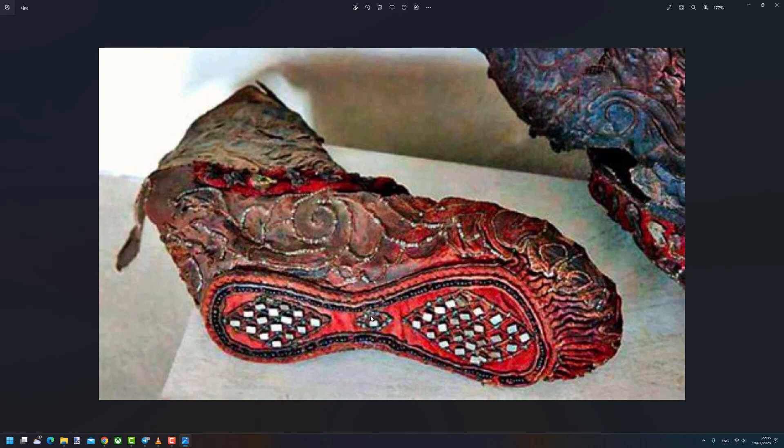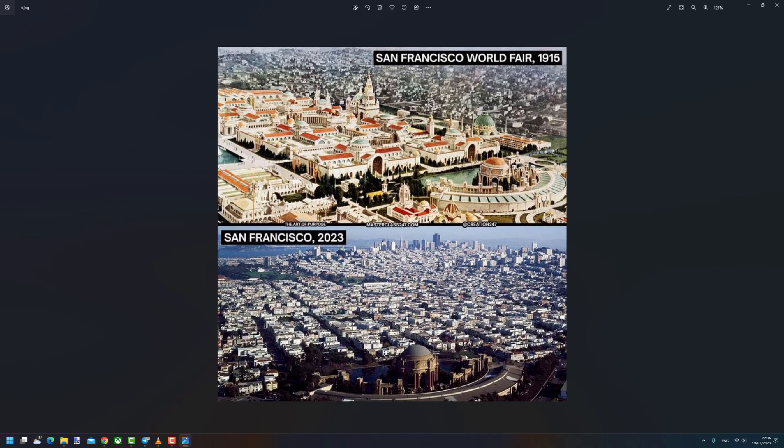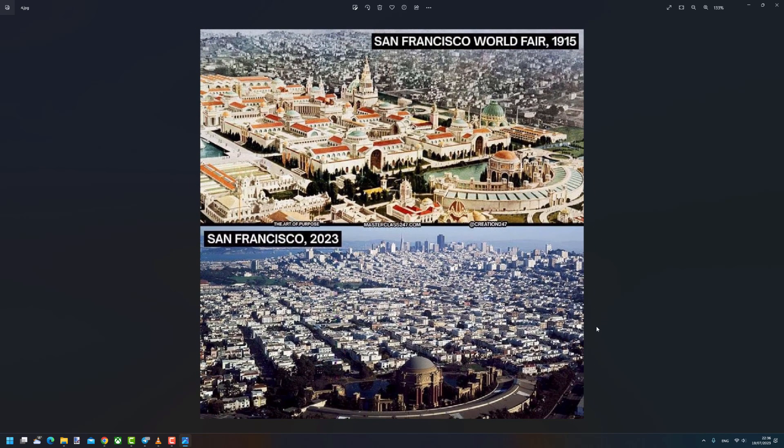Our current rubber soles don't have this anymore because current technocrats and leaders want us to get even more sick and dependent on the system — they don't want us to become independent. Something fundamental that people don't get is that what you think you know from the history books most likely has nothing to do with reality. There were many world fairs — tons of them, some at the end of the 19th century, some at the start of the 20th century. It all stopped suddenly, the Second World War came, and everything got erased and destroyed.